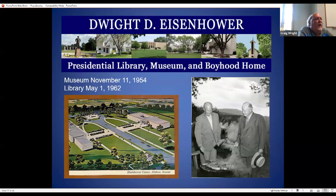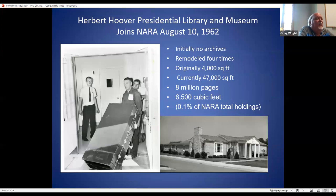The third presidential library to open was the Dwight Eisenhower in Abilene, Kansas. The museum opened much earlier than the library. One picture shows the site — the building to the right is the museum, the building to the left is the library and archives. And there's an amusing photo of two former presidents cooking steaks in suits.